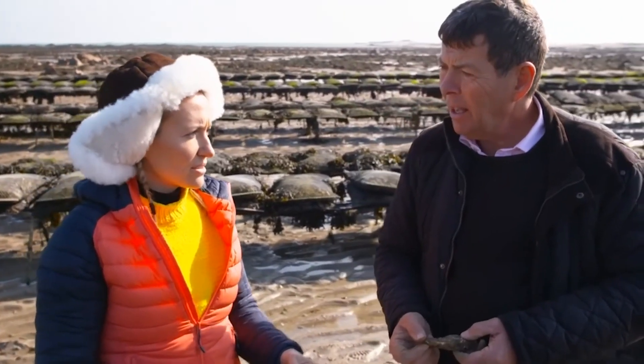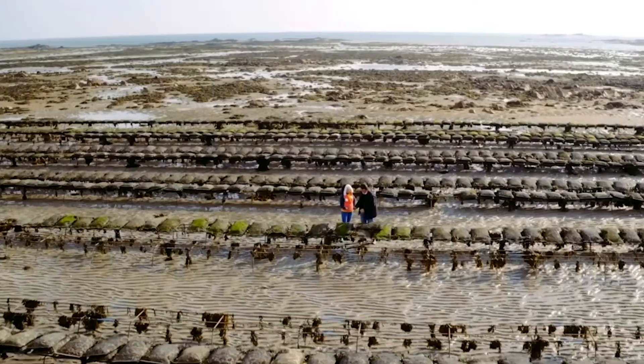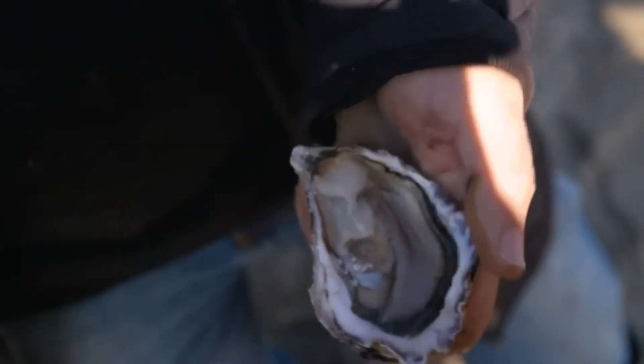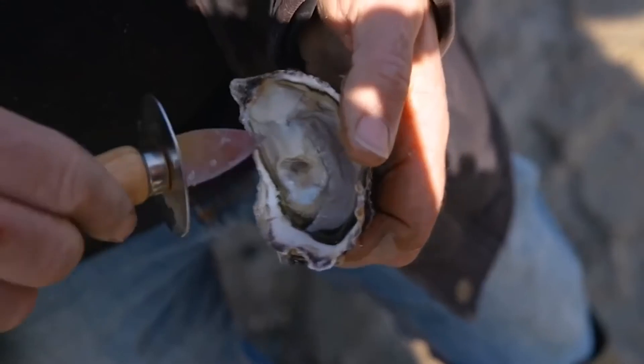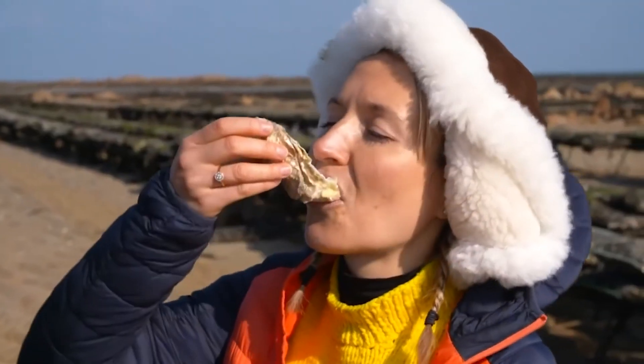Why do you choose to grow an oyster that isn't native to Jersey? There was no choice, because the natural flat oyster that used to grow in these waters died out very suddenly. Oh, I can't wait to try one, John. Look at that — that's a beautiful oyster. They're lovely, aren't they? Let's have a little try. We're in October, so it should be safe. Oh, that's delicious. Very good, aren't they? Really good.